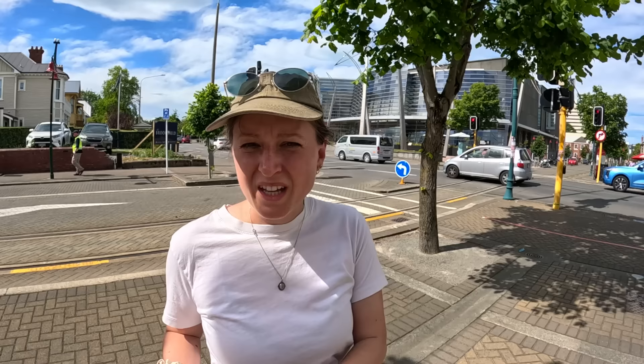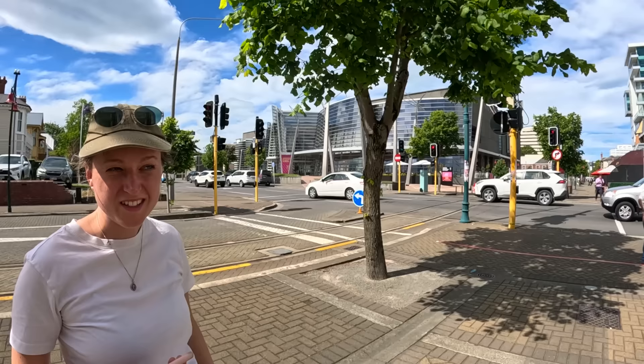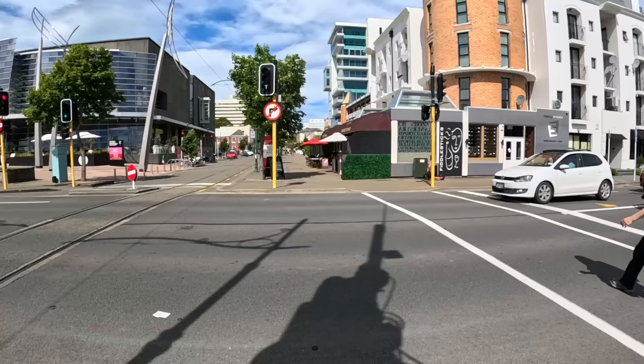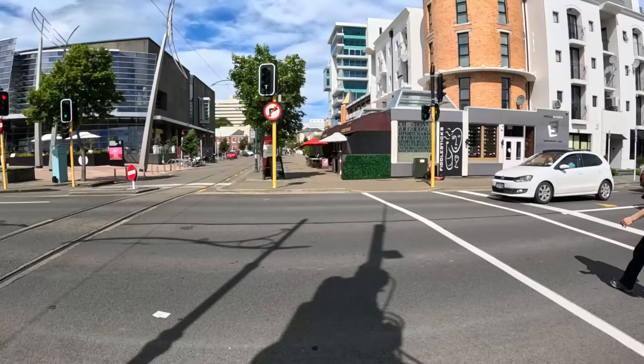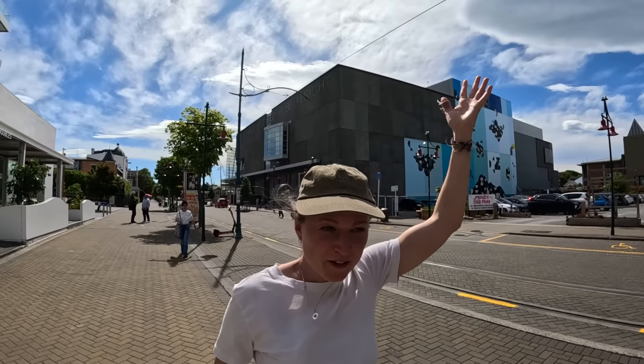We're on Montreal Street — welcome to what feels like Quebec! This is a really artsy area. There's the Christchurch Art Gallery Te Puna o Waiwhetū — a beautiful glass building. I love art and would love to check it out. The window cleaners are keeping it nice and shiny. On Worcester Street — also a place in England — we're nearly finished the tour of Christchurch.